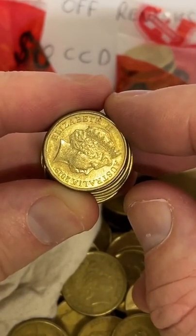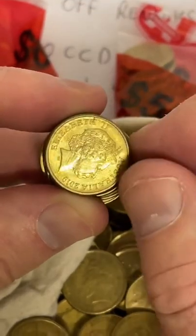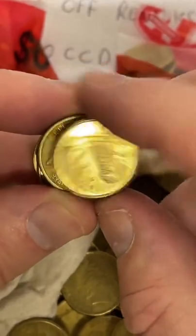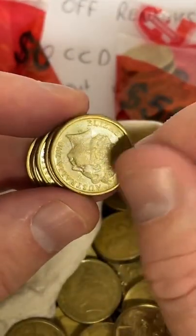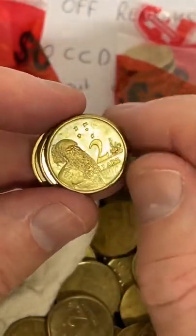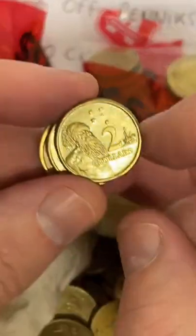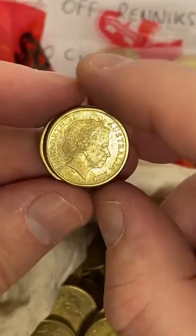Is there a certain place that provides rarer coins when you buy rolls? Not necessarily. I just get my coins from the bank and I mix up the banks — go to different branches at different times. Some banks have coin rolls and some have their coins in bags like these ones. It just depends on the branch whether they've got them in coin rolls or bags.